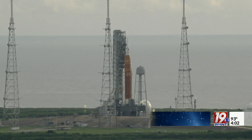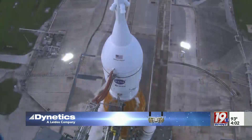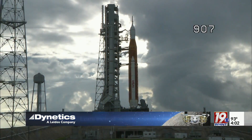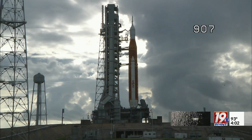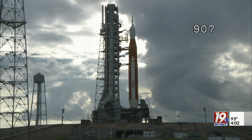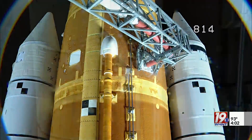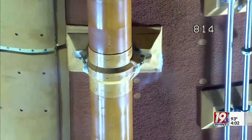During the debriefing, mission manager Mike Serafin went over a series of issues the team ran into throughout the process, starting with a delay to the tanking process because of weather. A hydrogen leak was also uncovered during the fast fill stage.